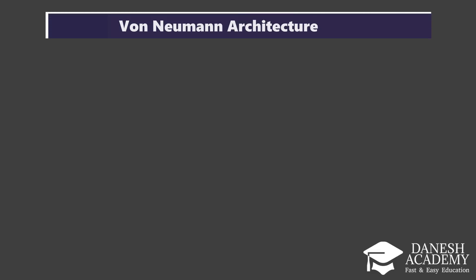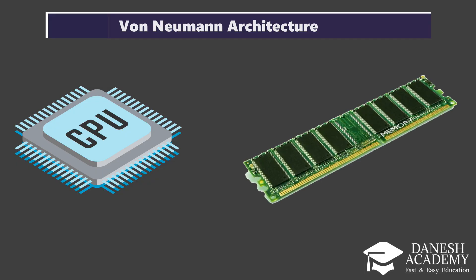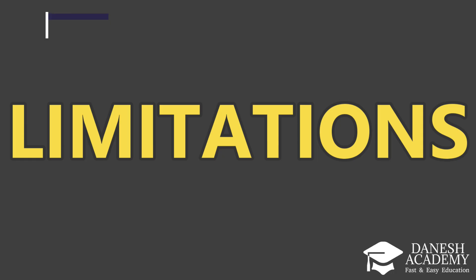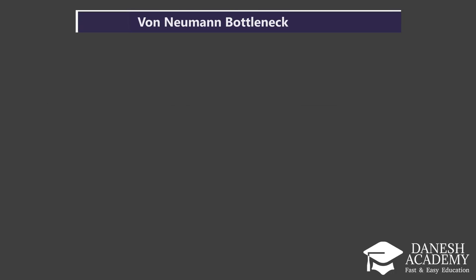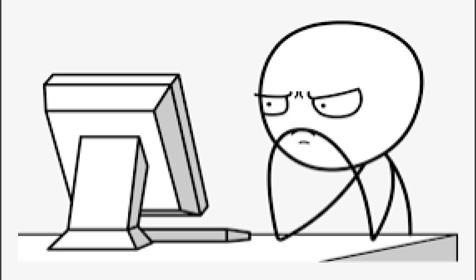Let's talk about the von Neumann architecture, which is based on a clear separation between the CPU and memory. While this was revolutionary at the time, it comes with some serious limitations today. First, there's the von Neumann bottleneck: constant data transfers between memory and CPU create delays and reduce overall speed.